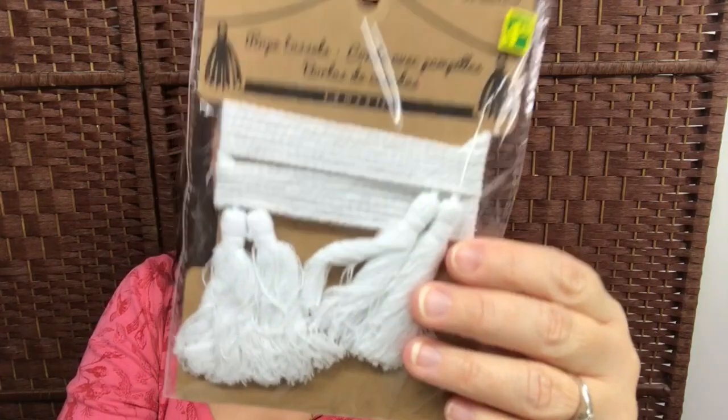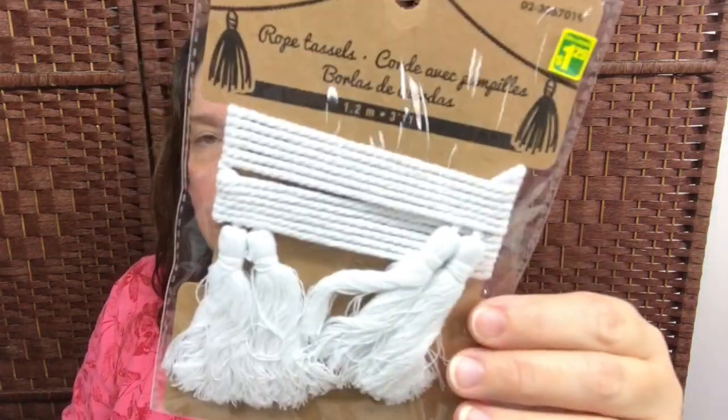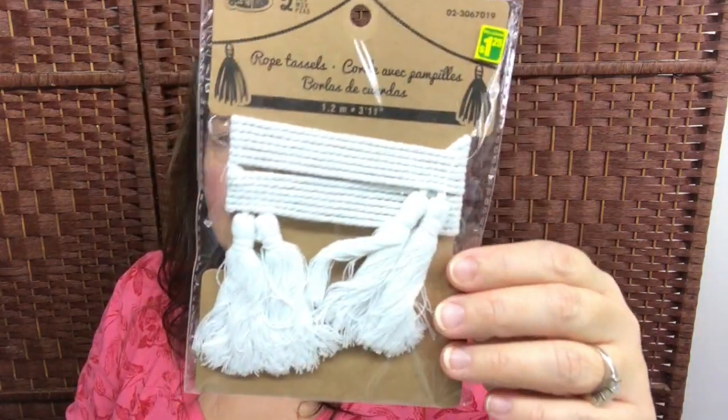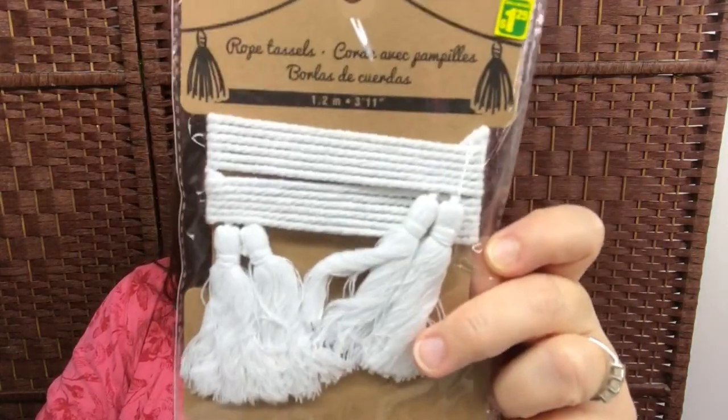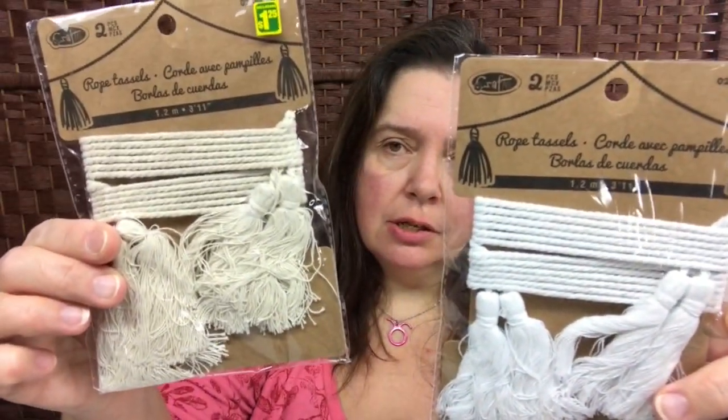Also new to me are these packages of rope tassels — a nice braided cord with tassels. I believe this is cotton; it looks like cotton. You get 1.2 meters or 3 feet 11 inches, and there are two pieces in here, so basically two cords with tassels at the end. You could do pretty much anything you want with these for any crafting project — cut it to the length you want or use it full length. These are $1.25 and they were available in white and in a beige color. I got both.